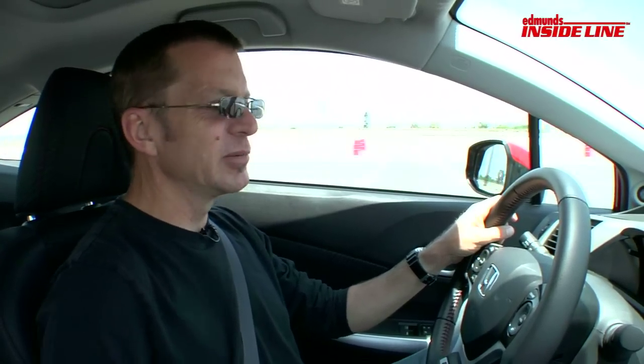Now 12 years later, we're in a 2012 Honda Civic Si. It is arguably more refined, but I'm going to say too refined. I mean, yeah it makes better numbers, yeah it's got stability control, ABS and all the goodies.